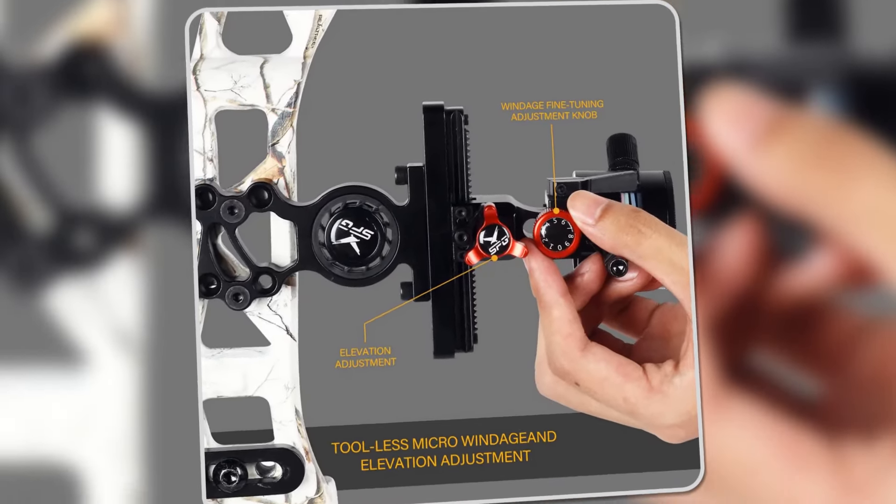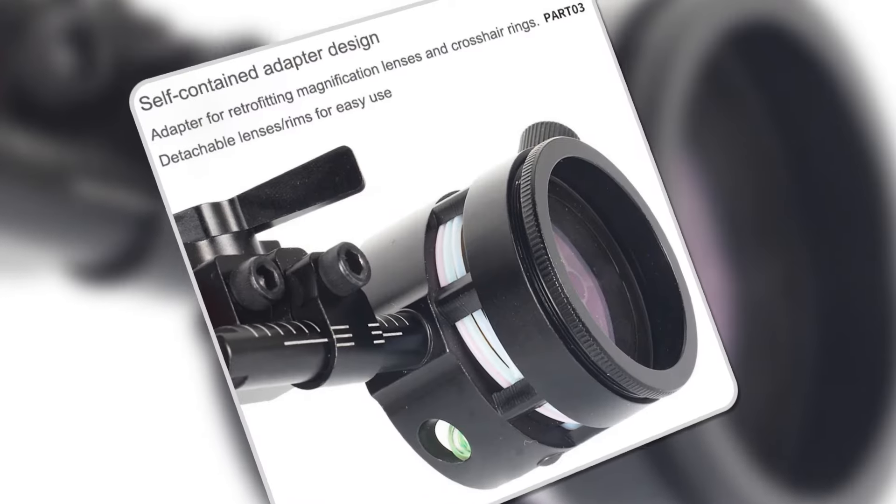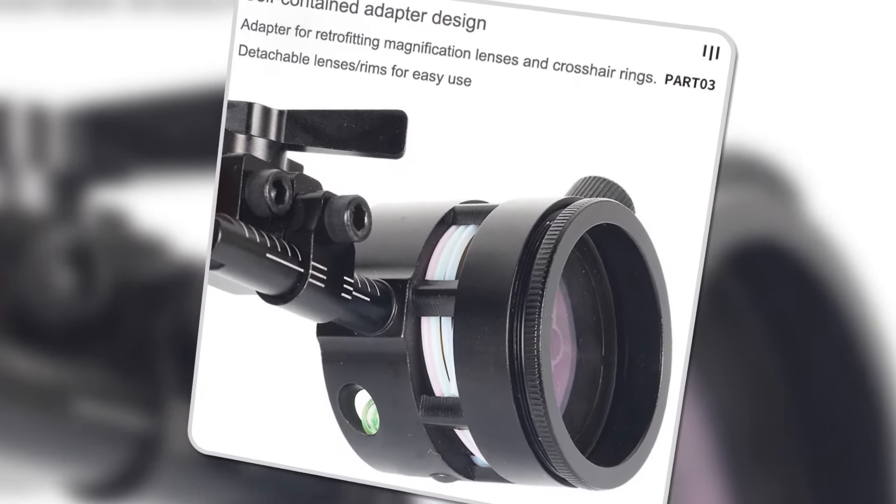If you're looking for a sight that combines durability, precision, and ease of use, the SPG is a fantastic choice.